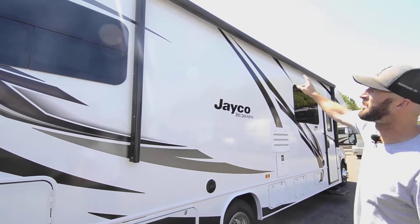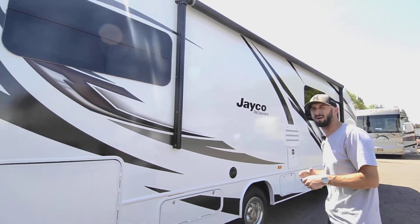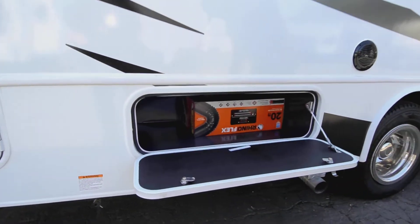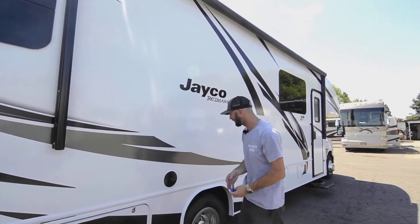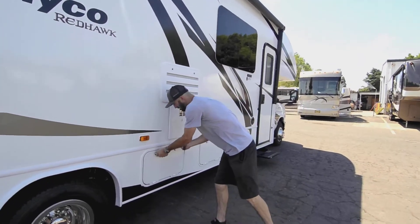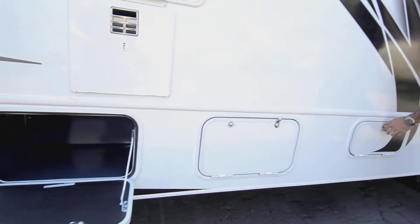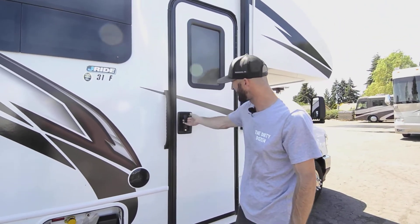The awning has a nice LED strip underneath that reflects off the canvas in the evening, giving you a really nice glowing patio area. There's also a propane hookup for a grill outside. More storage, an unused water hose — again, this thing is basically brand new. There's a couple of outdoor speakers, additional storage with power hookups for an outdoor TV, and the propane tank compartment.